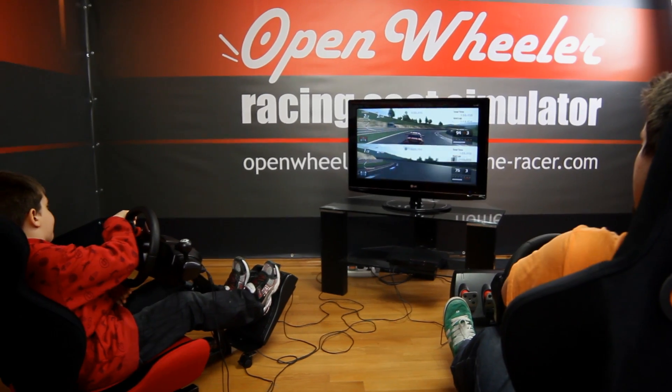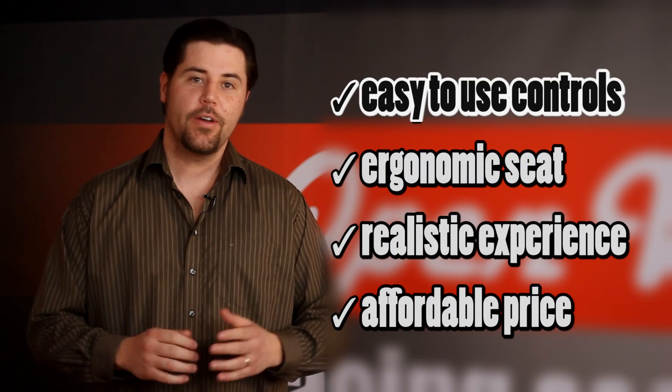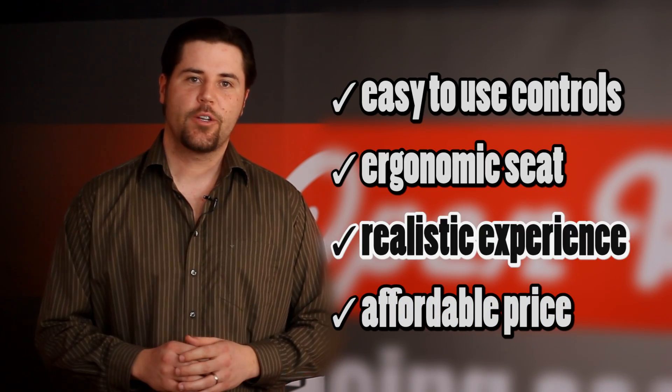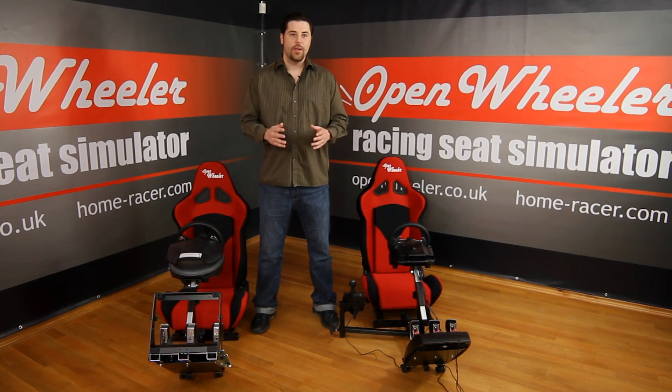Open Wheeler is not just another racing seat. It is made with the input of real racing fans who know the mechanics of racing. It has an easy to use, comfortable, aerodynamic design and realistic racing controls. And of course it's at a great low price. Open Wheeler is open to everyone.